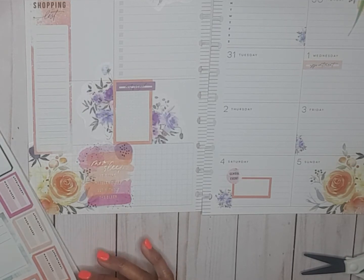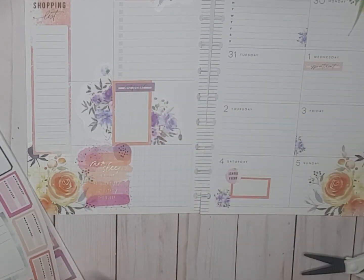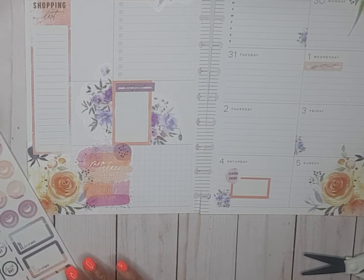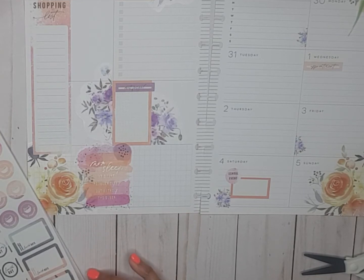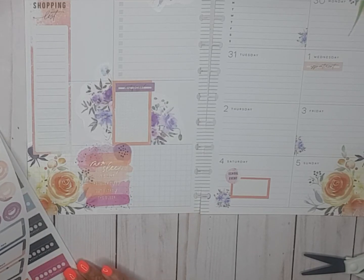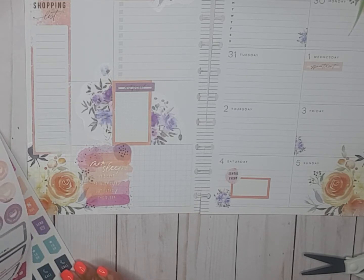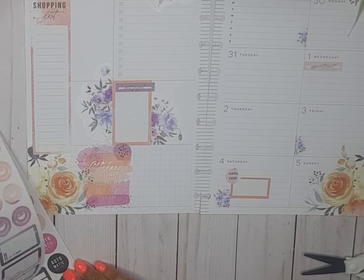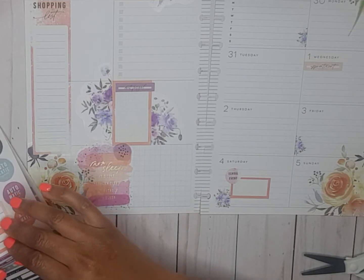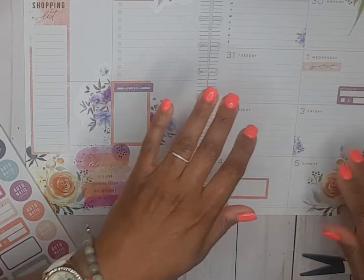We've got these appointment boxes but I wanted to bring that on this side to balance it out. We've got meal prep and dinner plan. Let's grab this purple — the internet bill is due that day.